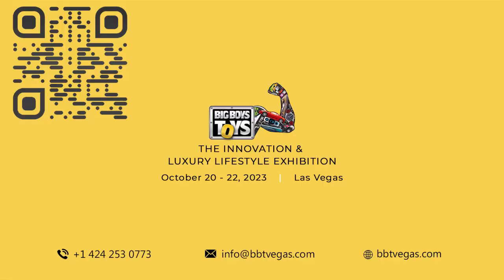For more such videos on innovative products, subscribe to our channel BigBoysToysGlobal. Check the description for product information.